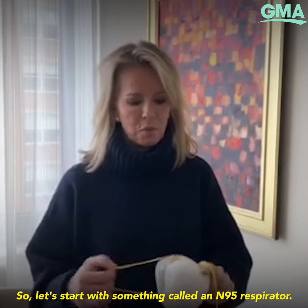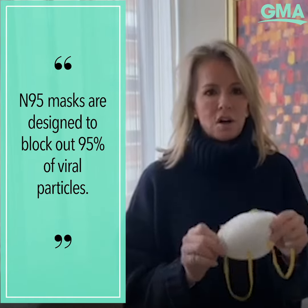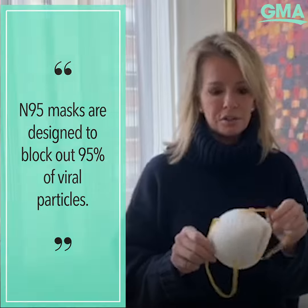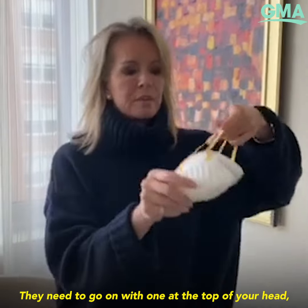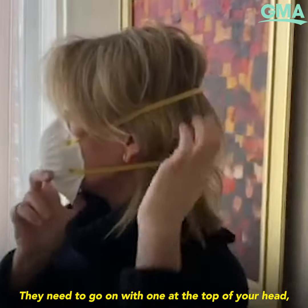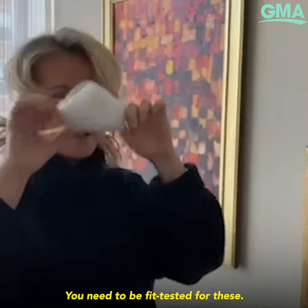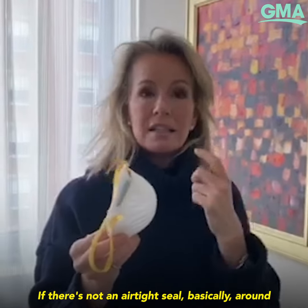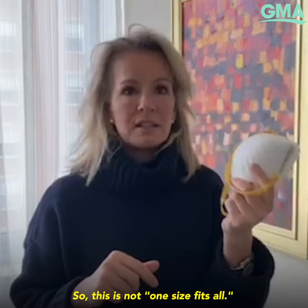Let's start with something called an N95 respirator. These are designed to block out 95% of viral particles. These are for healthcare workers and first responders only. They need to go on with one strap at the top of your head and one at the bottom of your neck, and you need to be fit tested for these. If there's not an airtight seal around your face, they don't work. So this is not one-size-fits-all.